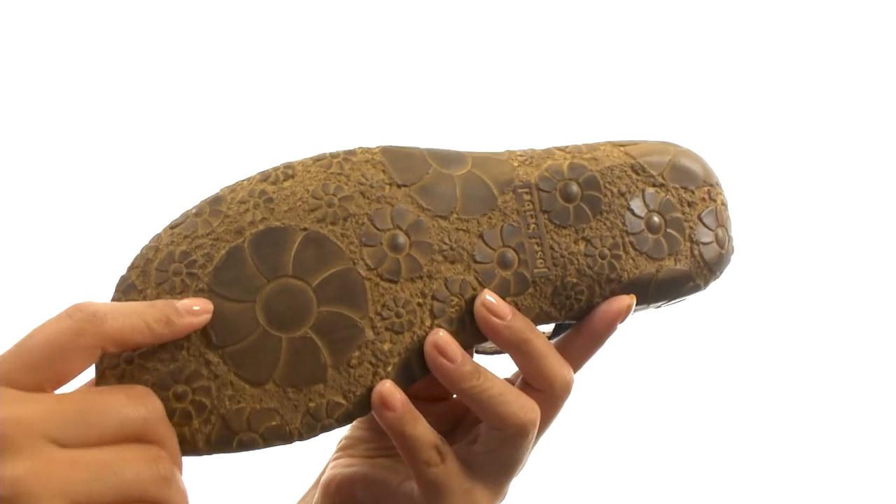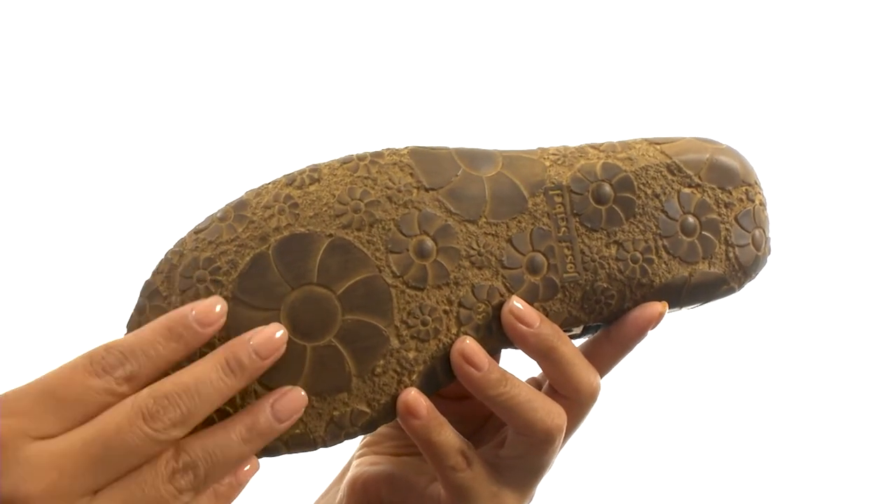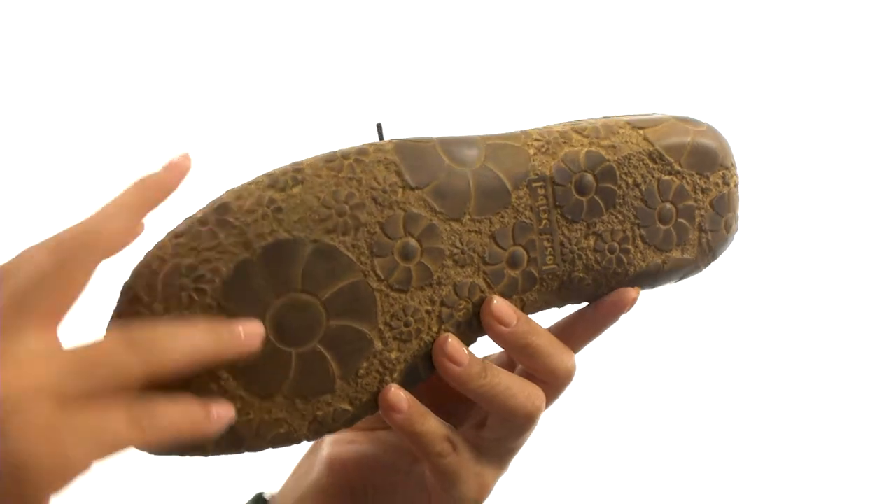Down at the bottom, there's a durable floral-inspired polyurethane outsole that absorbs shock and provides amazing flexibility.